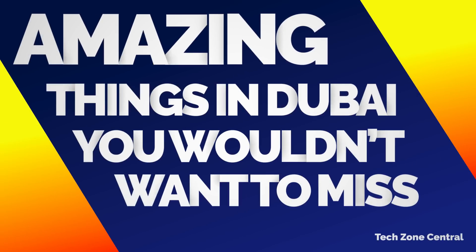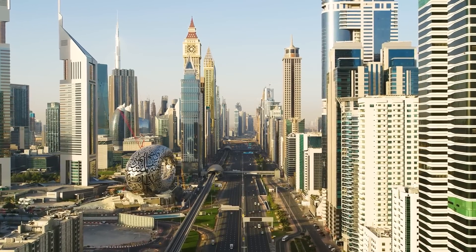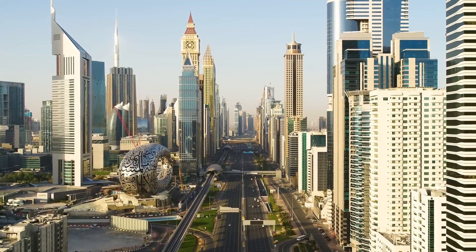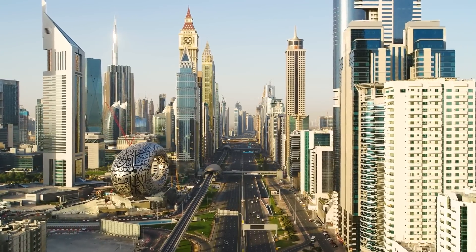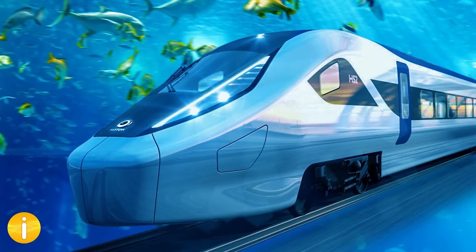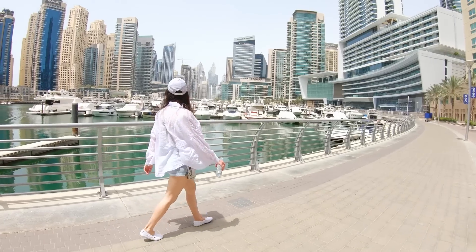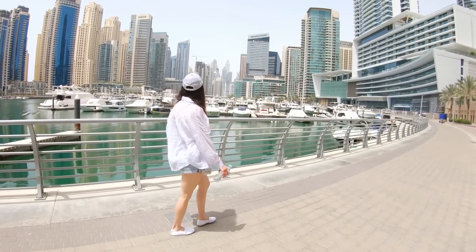Amazing things in Dubai you wouldn't want to miss. Regardless of how much money a country has, none of them have the futuristic sense that Dubai does. Whether it's rotating buildings or floating trains, some things are found early in Dubai, and you should know about them before you go there.